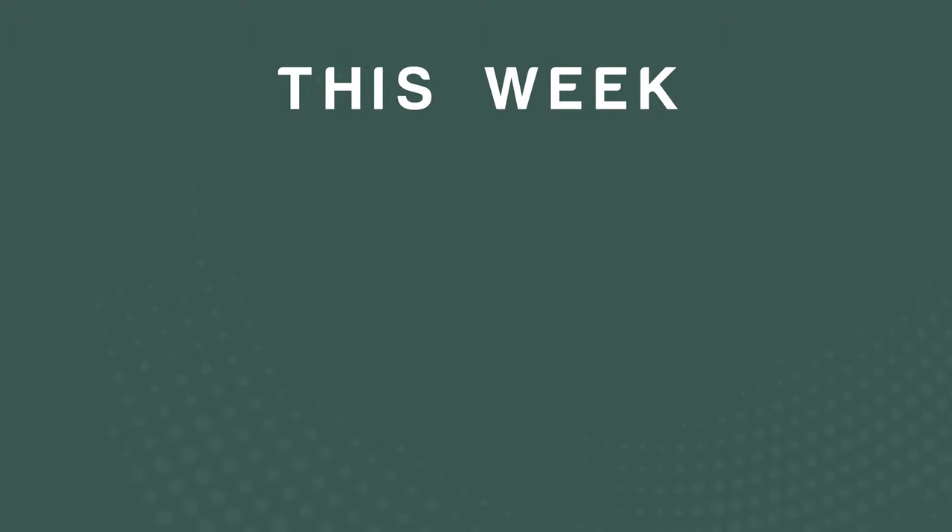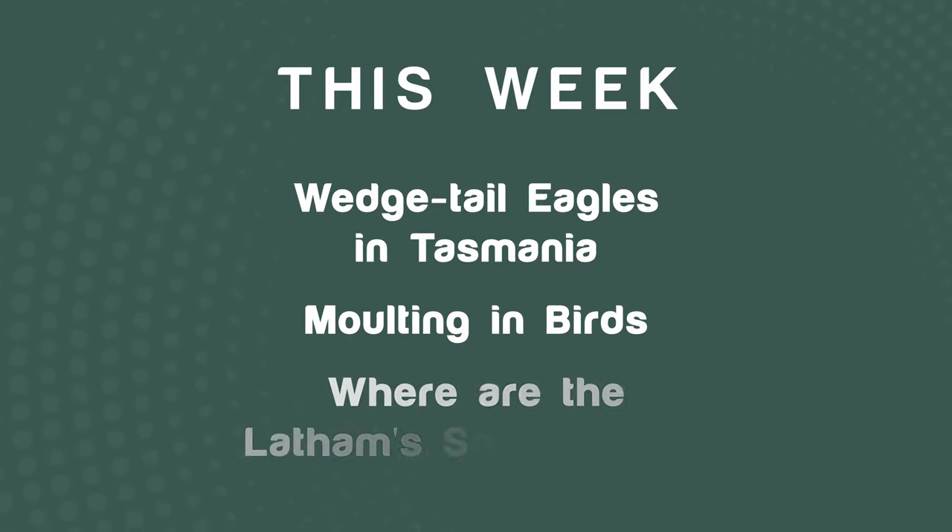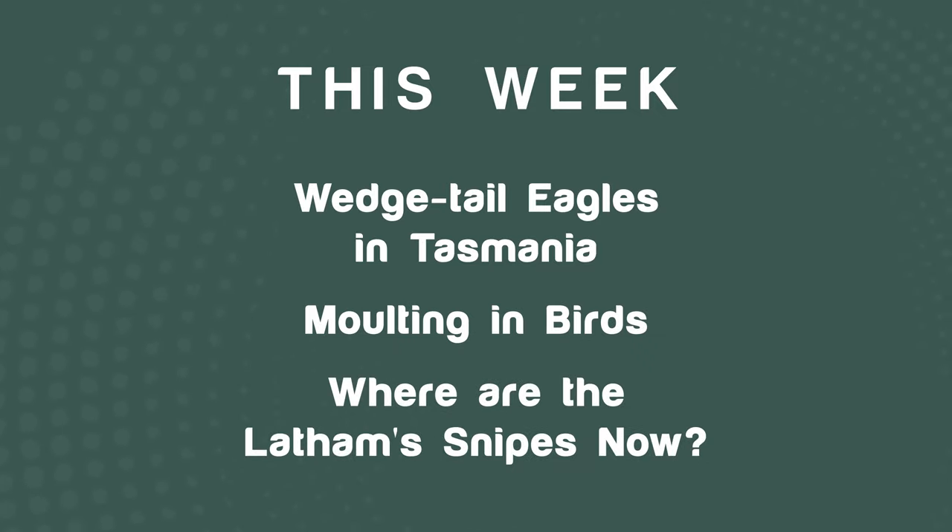Hi, I'm Neil Hermes and welcome to my weekly bird wrap where I bring you stories from around the world about interesting birds and observations I have made about birds. The first story is about wedge-tailed eagles in Tasmania, where a fabulous photograph has just been produced. Also: molting and birds — what's molting all about — and where are our Latham's snipe at the moment.